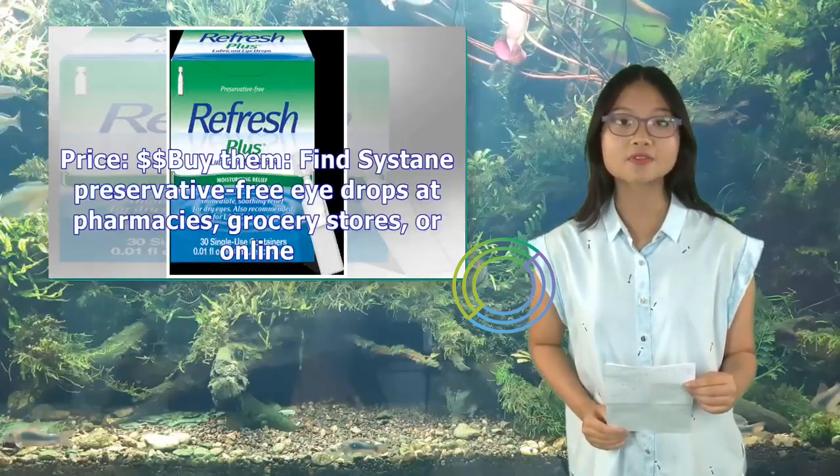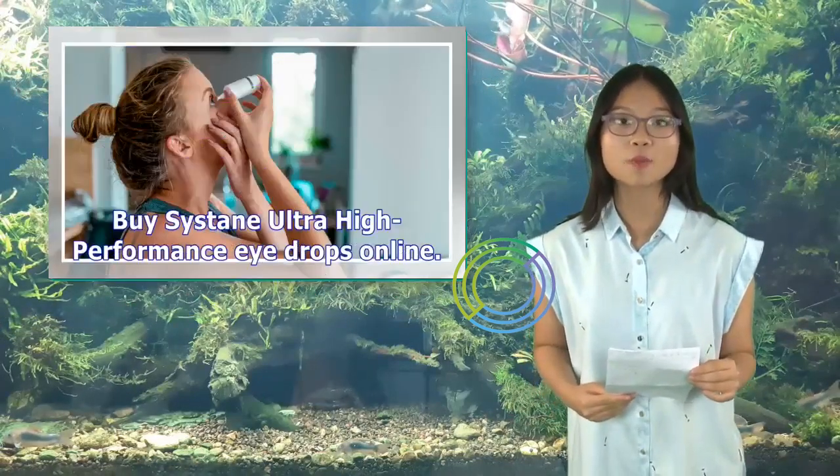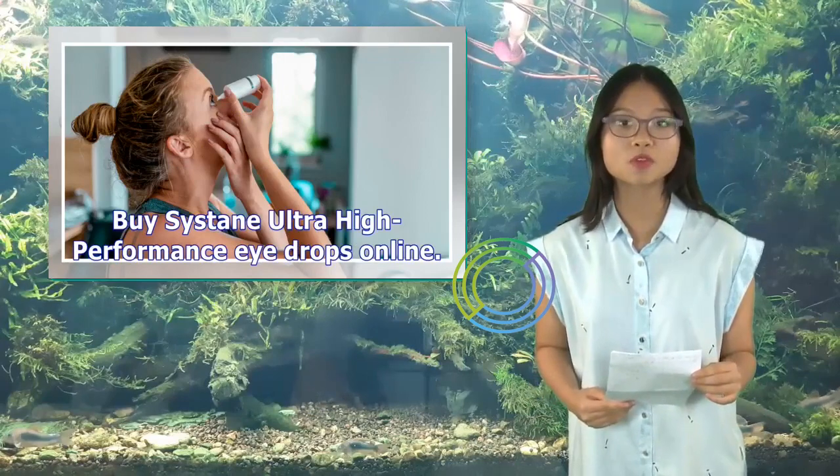You can find Systane preservative-free eye drops at pharmacies, grocery stores, or online. Buy Systane Ultra High Performance Eye Drops online.